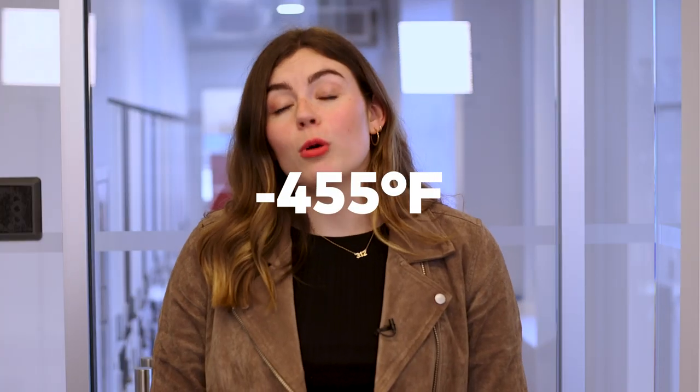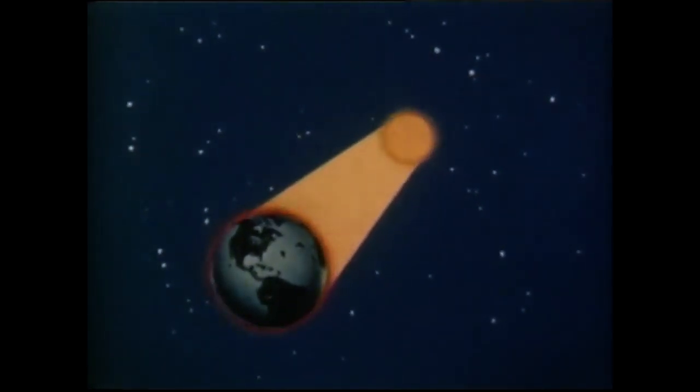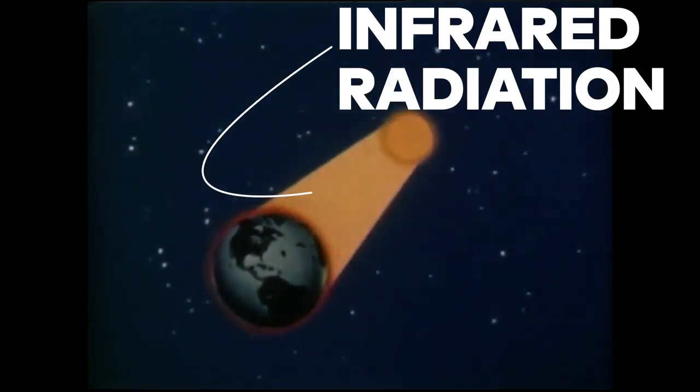Meanwhile, the cosmic background temperature — that is, the average temperature of outer space — hovers at negative 455 degrees Fahrenheit. Heat from the sun travels through the cosmos as radiation, an infrared wave of energy. Those waves excite molecules they come into contact with, causing them to heat up. The catch is that radiation only heats molecules and matter that are directly in its path. Everything else stays chilly.